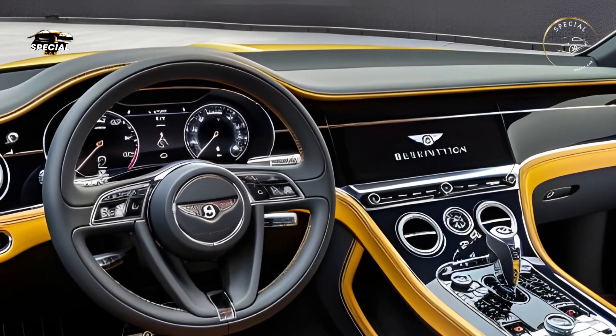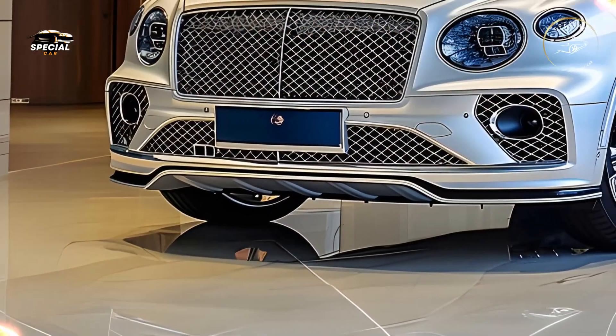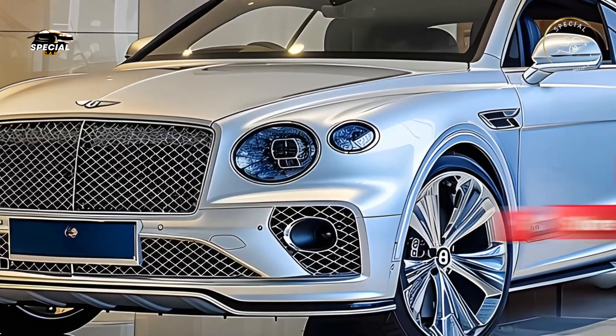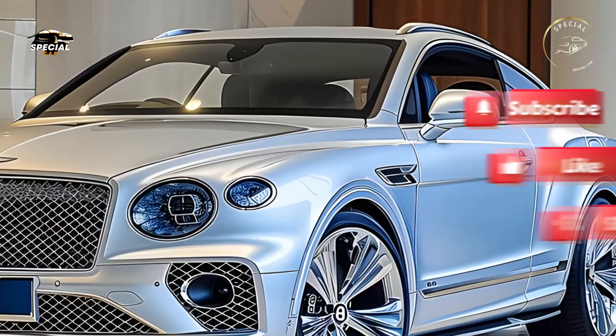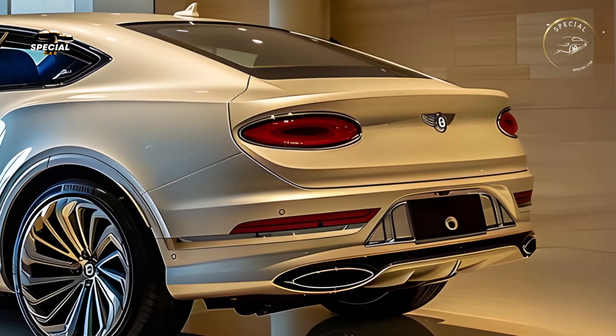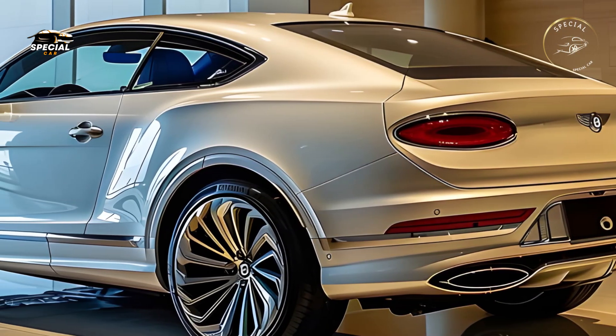The 2025 Bentley Continental has world-class engines for thrilling speed and effortless cruising. Bentley's legendary W12 engine produces 650 horsepower and accelerates from 0 to 60 miles per hour in 3.5 seconds.